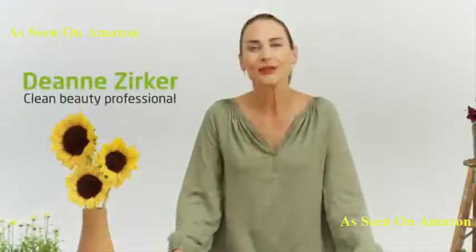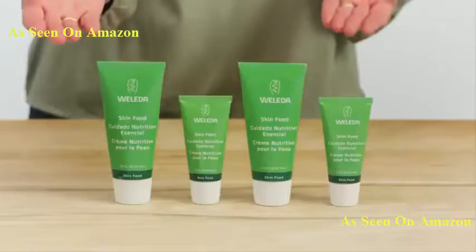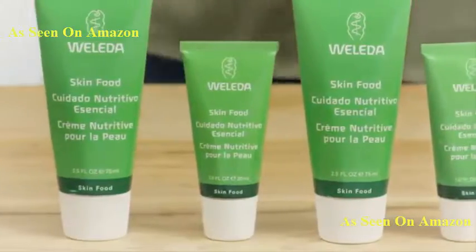Hi, my name is Deanne Zerker, and I've been in the natural products industry for over 22 years, and with Walida for over 15. When I started with the company, I wanted to know what was the superstar product, the must-have product — and that would be Skinfood. Skinfood was formulated over 90 years ago and it's still the number one seller.